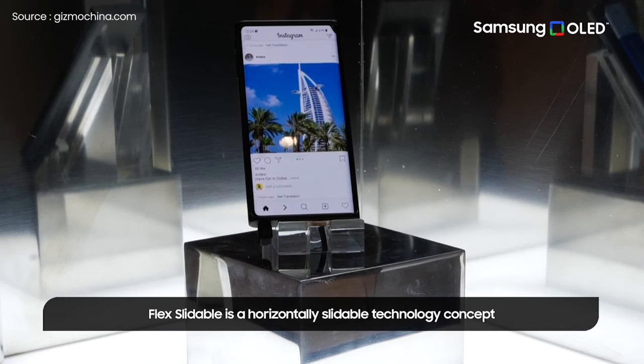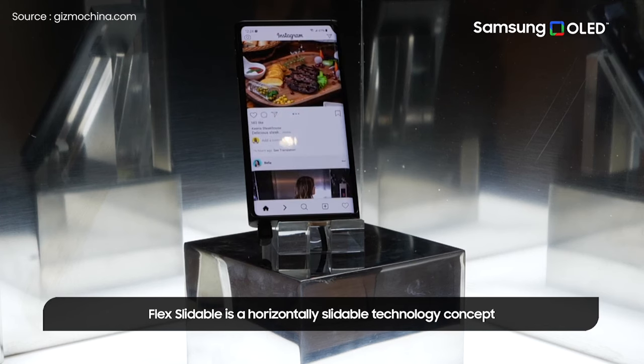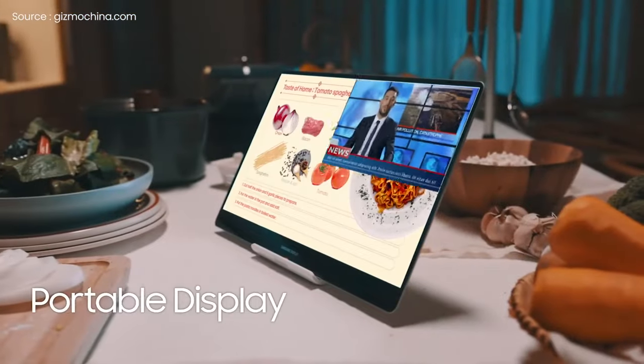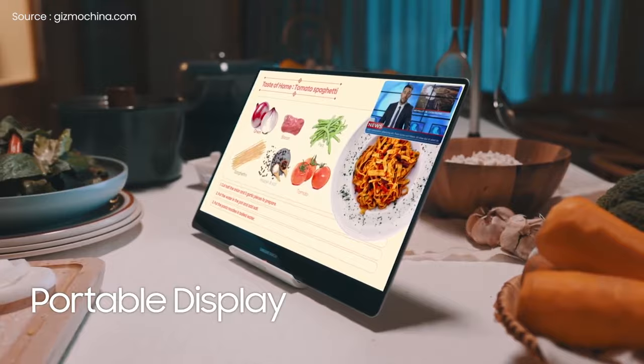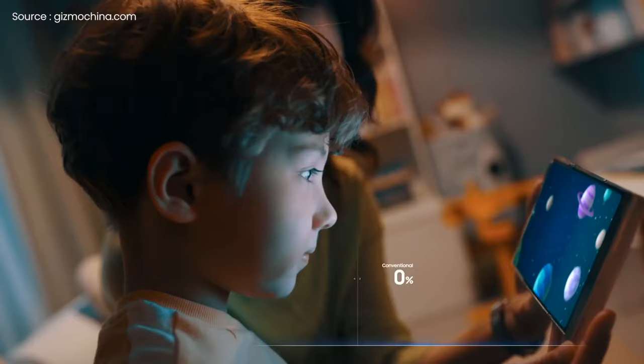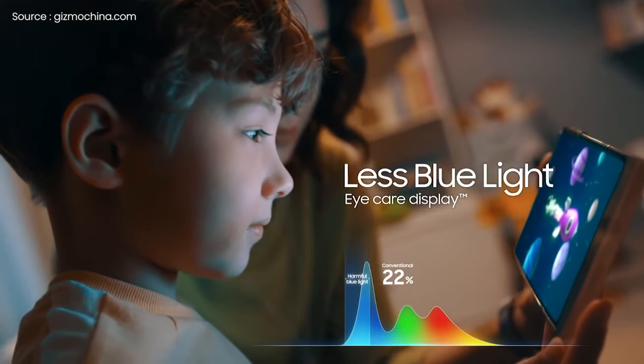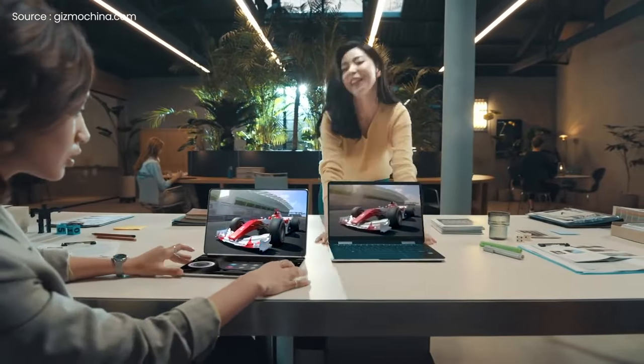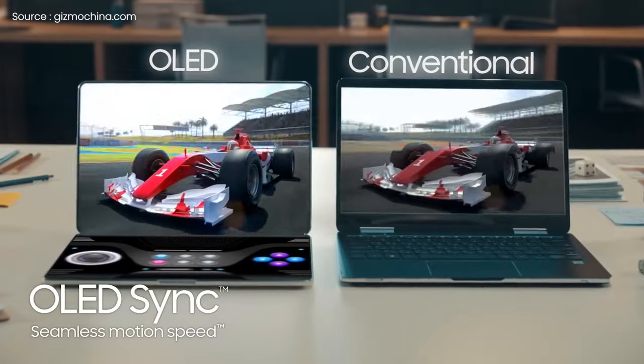Overall, the new concept prototypes appear to be interesting, and I'm looking forward to seeing what Samsung does with them in the coming months. They are still concepts at this point, and Samsung didn't reveal any concrete specifics about them at CES. Given that Samsung currently has a few folding smartphones in its inventory, it will be fascinating to see how the company presents these new devices if they ever make it to market.